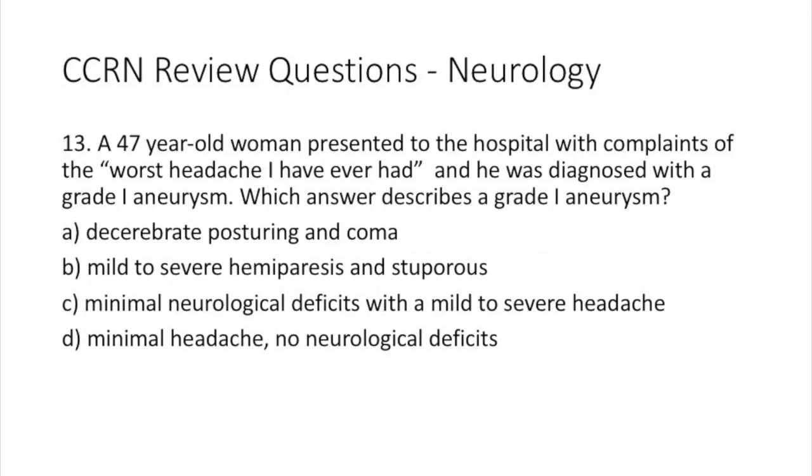Question 13. A 47-year-old woman presented to the hospital with complaints of 'the worst headache I've ever had.' She was diagnosed with a grade 1 aneurysm. Which answer describes a grade 1 aneurysm? A: decerebrate posturing and coma. B: mild to severe hemiparesis in a stuporous patient. C: minimal neurological deficits with a mild to severe headache. Or D: minimal headache, no neurological deficits.